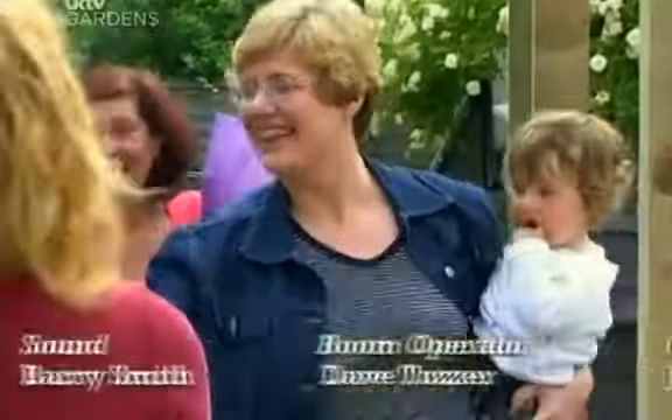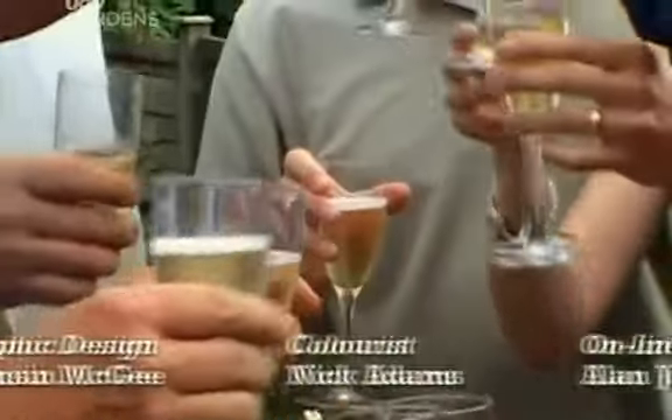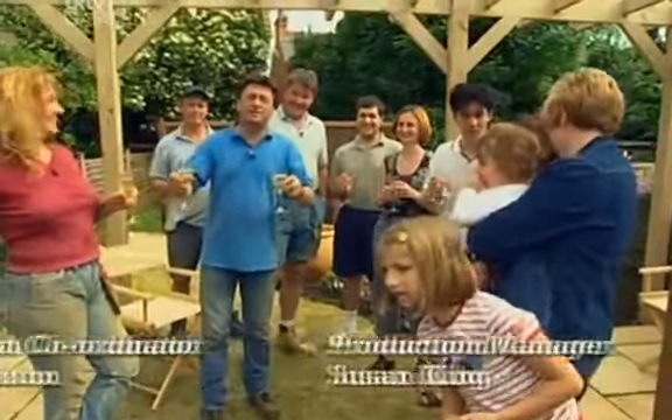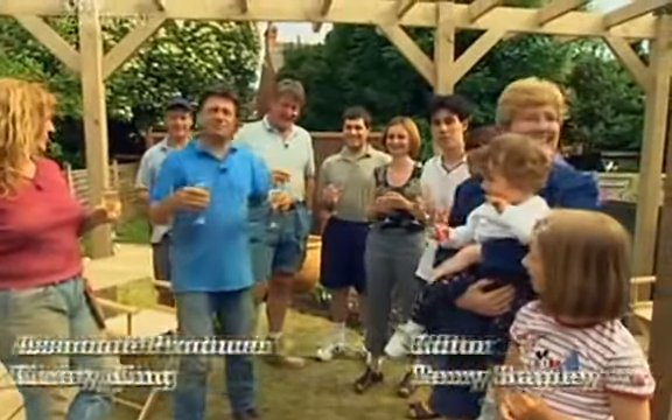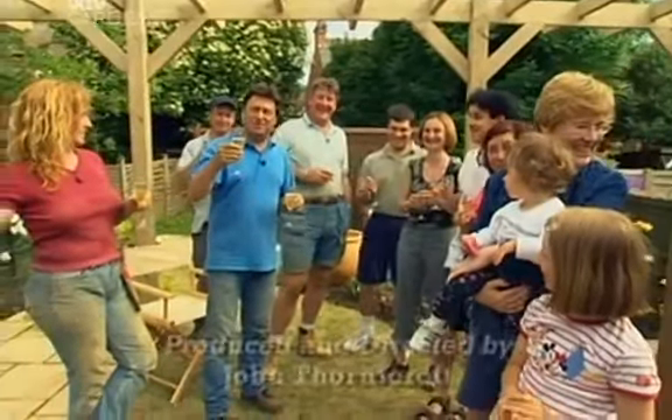Thank you very much. Cheers. Well done. What's the toast in Romanian? What do you say? Norok! Norok! So from this Mediterranean garden, come English garden, come bit of Romania in Harrow. Norok! Till the next time.